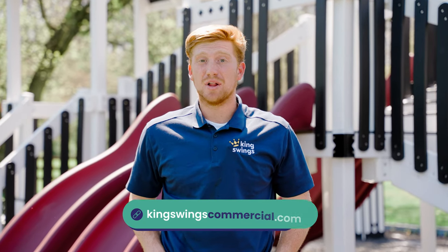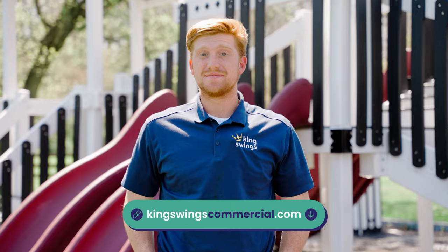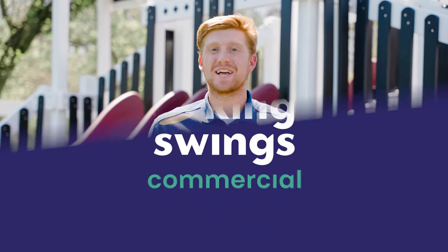Also, check out our website, blog, and our YouTube for other updates. So until next time, this has been Blake Greenlee with King Swings Commercial. Thanks for watching.